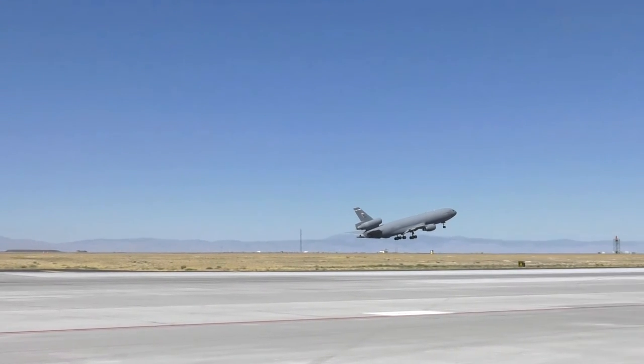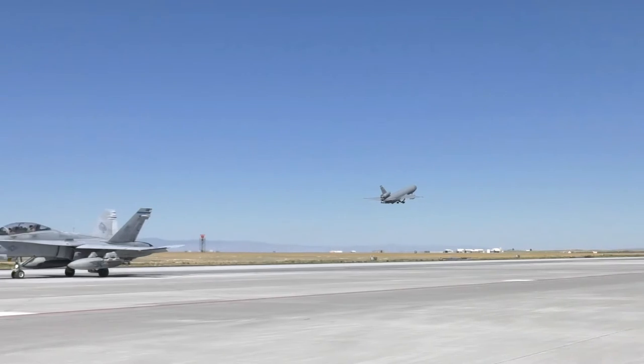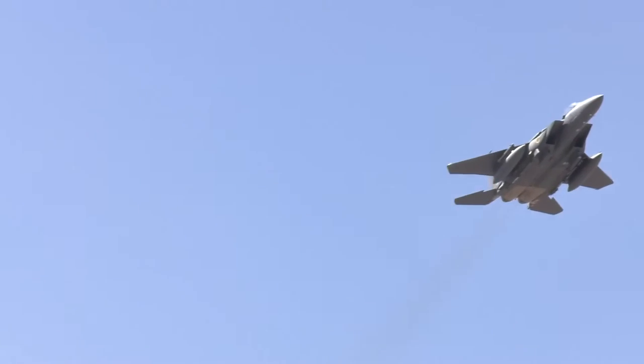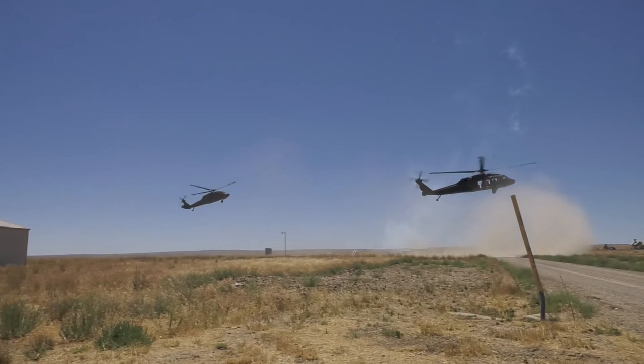The summer 2016 Gunfighter Flag focused on air-to-air missions, ground-to-air support, and interoperability. There are about 40 different aircraft flying in this specific exercise, including F/A-18 Hornets flying alongside F-15 Strike Eagles, as well as KC-10 refueling aircraft and Black Hawk helicopters.